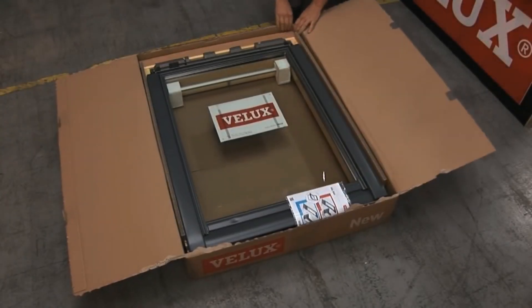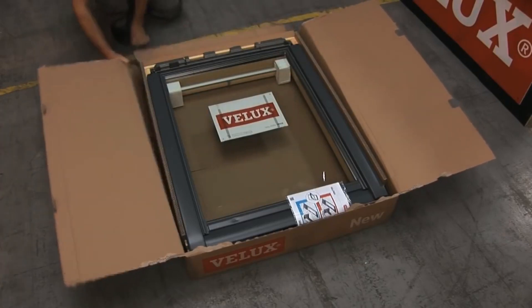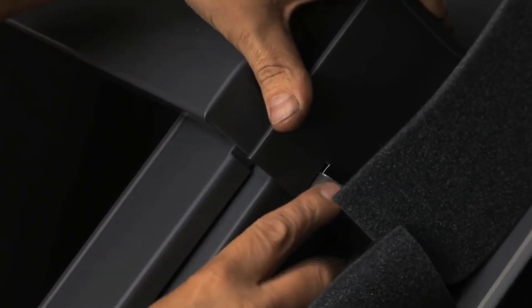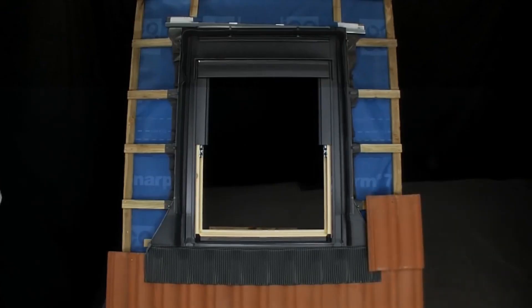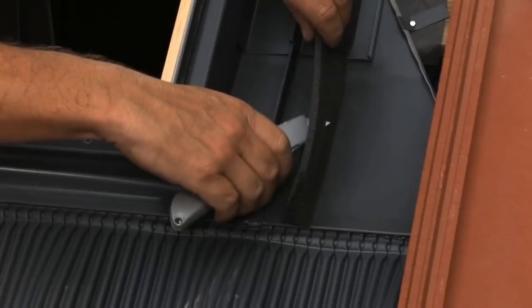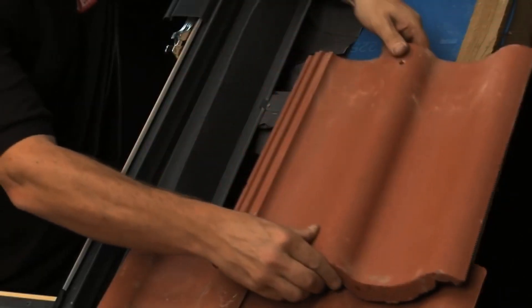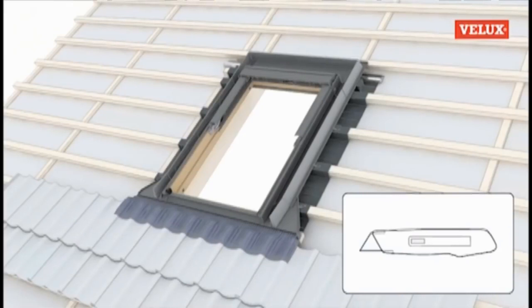Revolutionizing roof windows, these innovative designs combine impeccable lighting with waterproof integrity, erasing leak concerns. The choice between a classic roof-level or raised 40mm installation accommodates different needs. Suitable for varied roofing materials and angles — 15 degrees minimum — maintenance involves simple debris cleaning and snow removal.